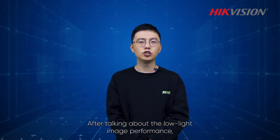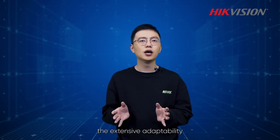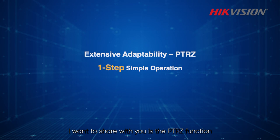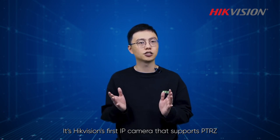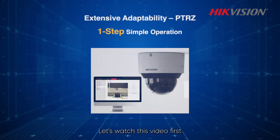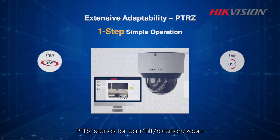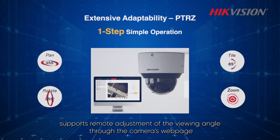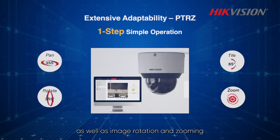After talking about the low light image performance, let's move to the next topic, the extensive adaptability. The most important technology I want to share with you is the PTRZ function on our Darkfighter S dome camera. It's Hikvision's first IP camera that supports PTRZ. PTRZ stands for Pan, Tilt, Rotation, and Zoom — it supports remote adjustment of the viewing angle through the camera's webpage, which can be adjusted in horizontal and vertical directions as well as image rotation and zooming.